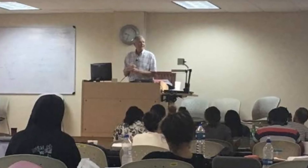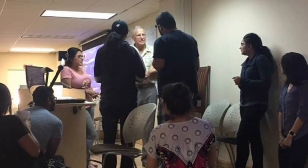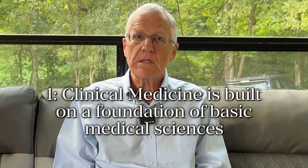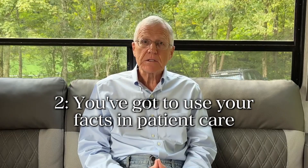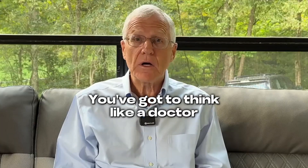I have done thousands of students in Step prep and teaching the medicine, and I can promise you every one of them tried really hard — and it doesn't have to show up in results. You've got to go to the essence of Step 1, which is two principles. Clinical medicine is built on a foundation of basic medical sciences, and you've got to use your facts in patient care — you've got to think like a doctor.